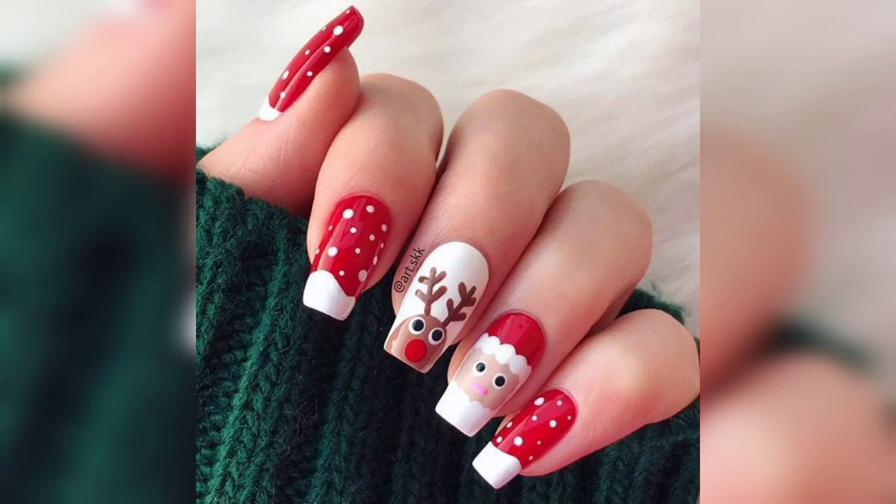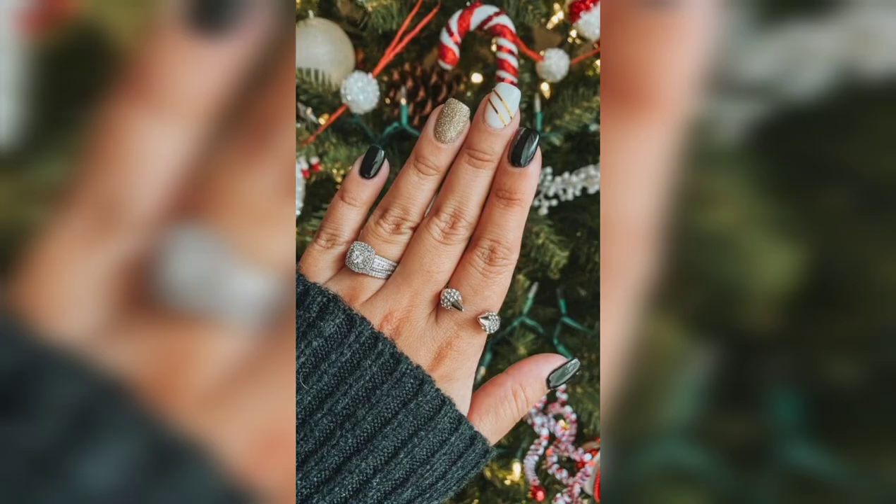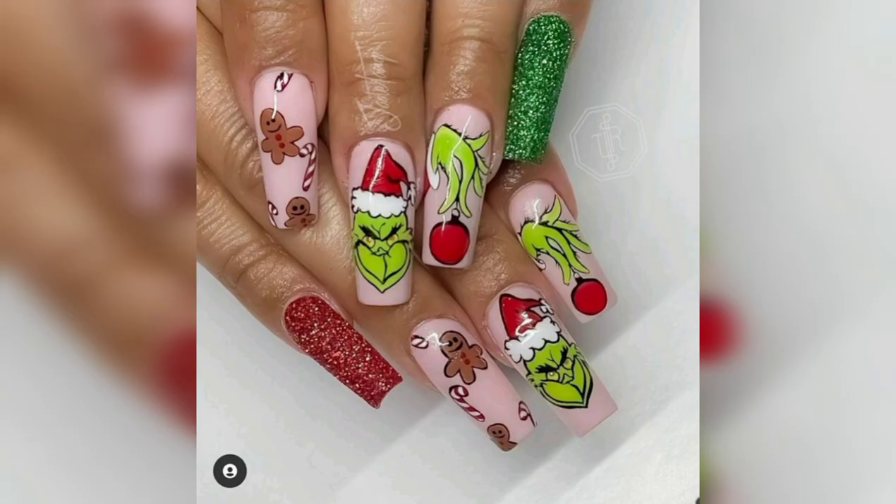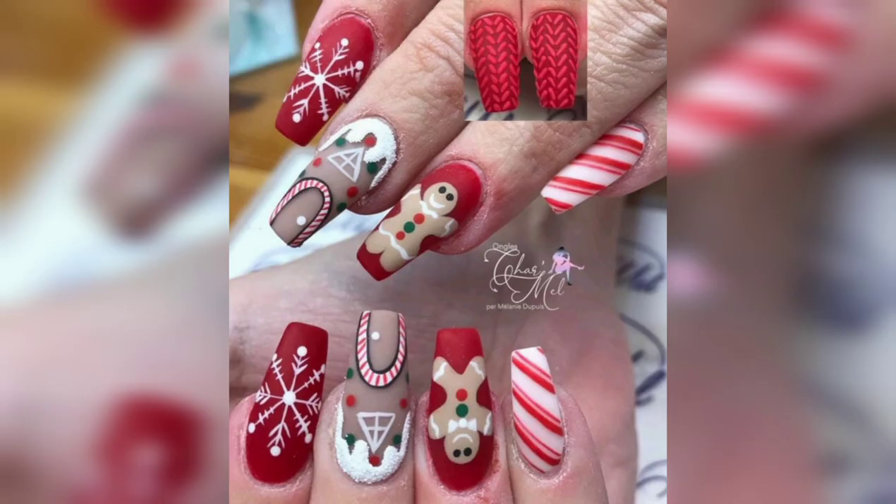Cartoon on nail paint designs and beautiful looking nail paint design. So guys, if you like my video please like my video and hit the subscribe button. Thank you for watching, have a nice day!